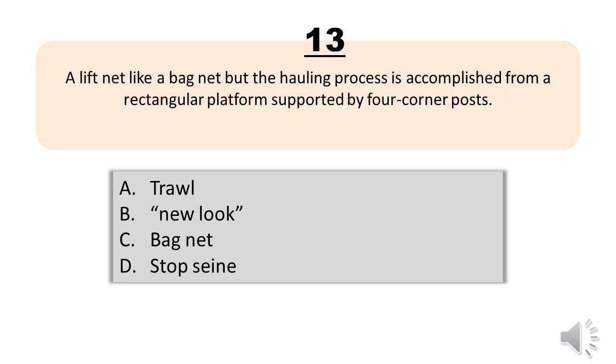Question number thirteen. A lift net like a bag net but the hauling process is accomplished from a rectangular platform supported by four corner posts. A, trawl. B, new look. C, bag net. D, stop seine. The correct answer is letter B, new look.